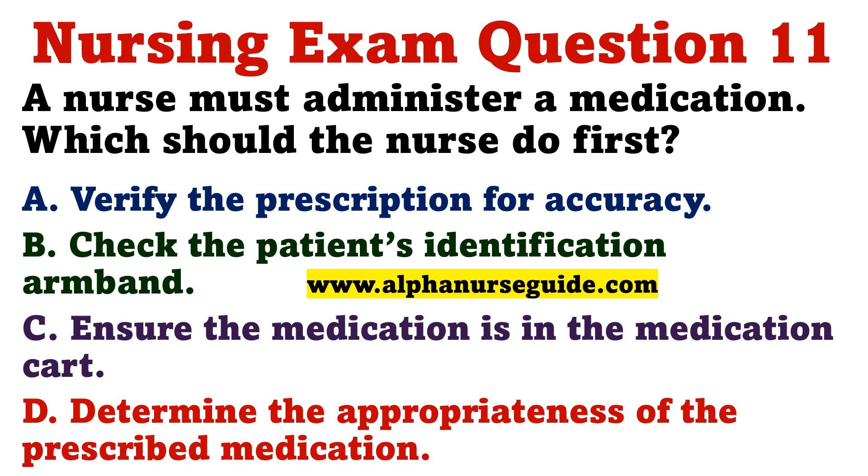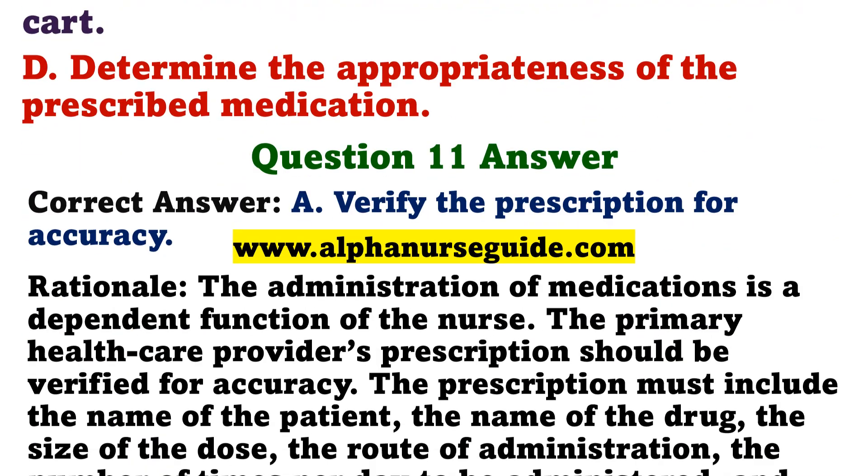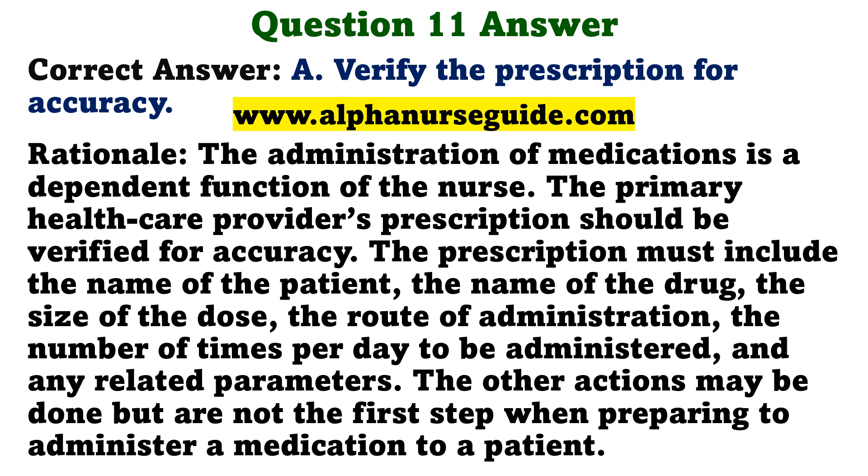Question 11. A nurse must administer a medication. Which should the nurse do first? A. Verify the prescription for accuracy. B. Check the patient's identification armband. C. Ensure the medication is in the medication cart. D. Determine the appropriateness of the prescribed medication. The correct answer is A: Verify the prescription for accuracy. Rationale: The administration of medications is a dependent function of the nurse. The primary health care provider's prescription should be verified for accuracy. The prescription must include the name of the patient, the name of the drug, the size of the dose, the route of administration, the number of times per day to be administered, and any related parameters. The other actions may be done but are not the first step when preparing to administer a medication to a patient.